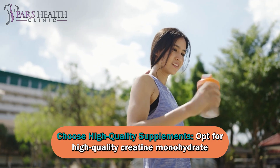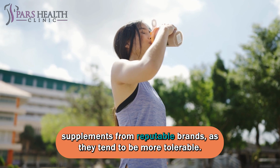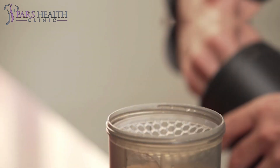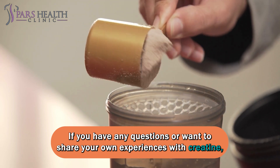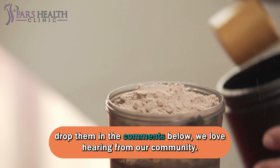Choose high-quality supplements: opt for high-quality creatine monohydrate supplements from reputable brands, as they tend to be more tolerable. If you have any questions or want to share your own experiences with creatine, drop them in the comments below. We love hearing from our community.